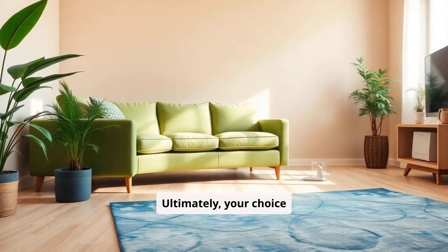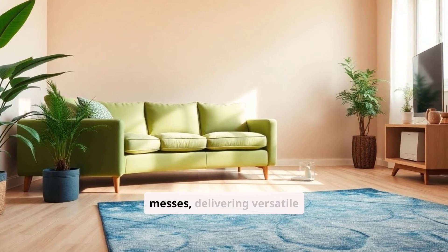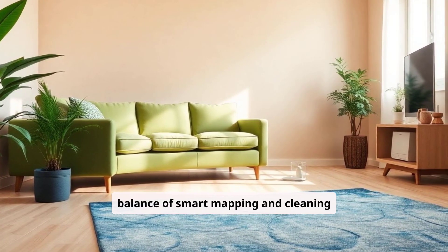Ultimately, your choice will depend on the specific needs of your home, whether it's more focused on avoiding pet messes, delivering versatile floor cleaning, or a balance of smart mapping and cleaning efficiency.